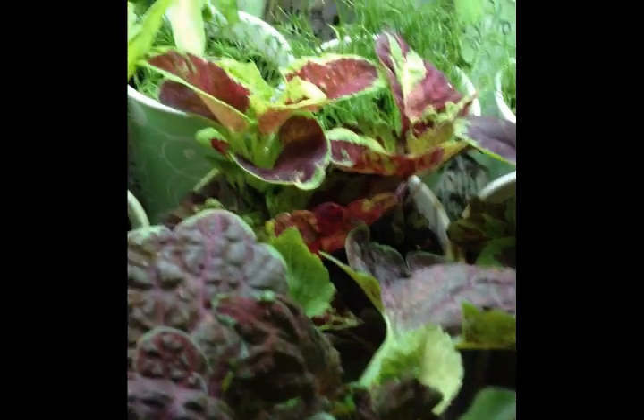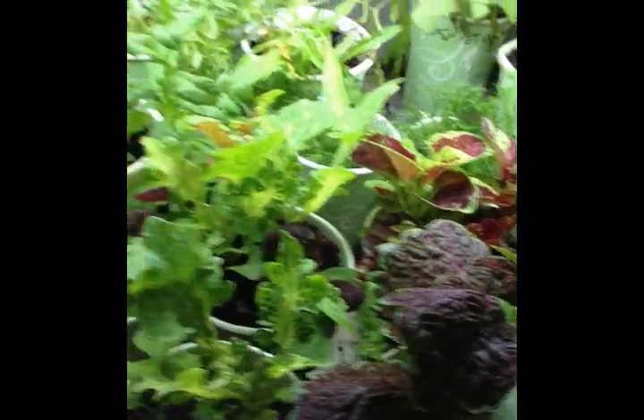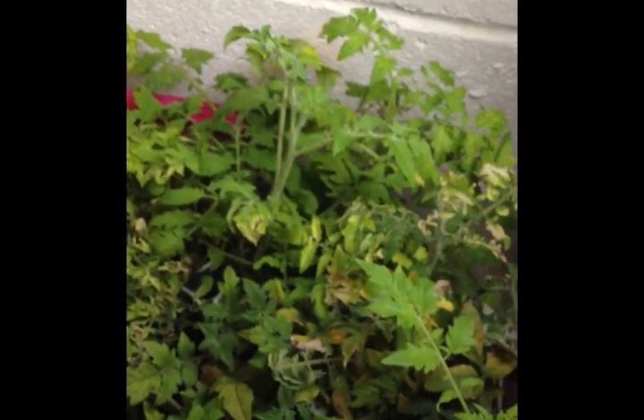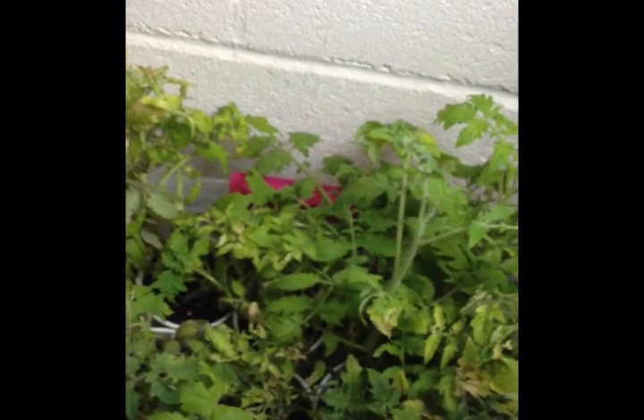Here are some coleuses. They were very tiny when I planted them and I'm going to plant some more. And here are all my tomato plants — I've got about three or four different varieties. In this tangled mass are the Roma tomatoes that I planted at the last video.